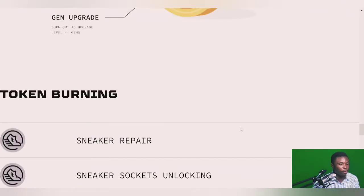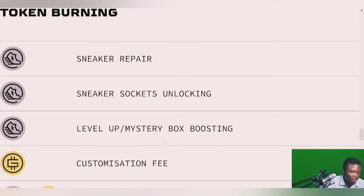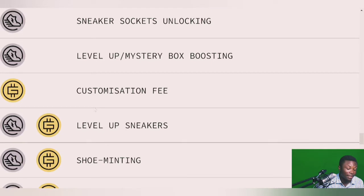You can actually visit stepn.com/litepaper to read the full light paper. Since GST has unlimited supply, they burn it to help maintain value. Burning happens through sneaker repair — as you walk, your sneaker gets worn and you spend GST to repair it. GST is also burned for socket unlocking, leveling up, and obtaining mystery boxes. Customization fees also burn GST. At level 30, GMT is used and burned for leveling up sneakers, shoe minting, and upgrades — a lot of the tokens cycle back as burn.